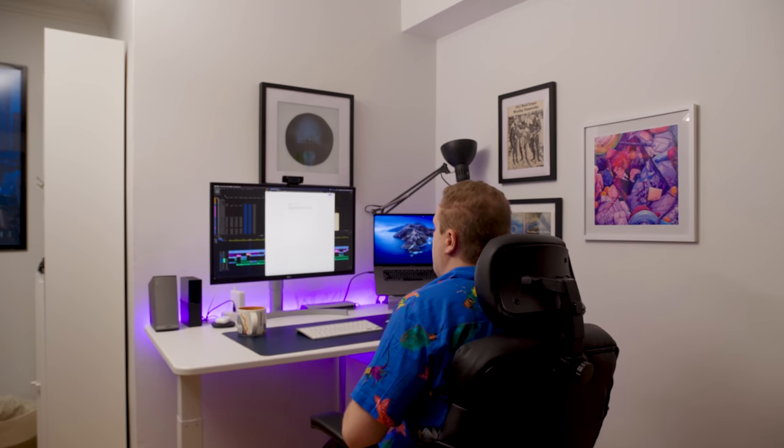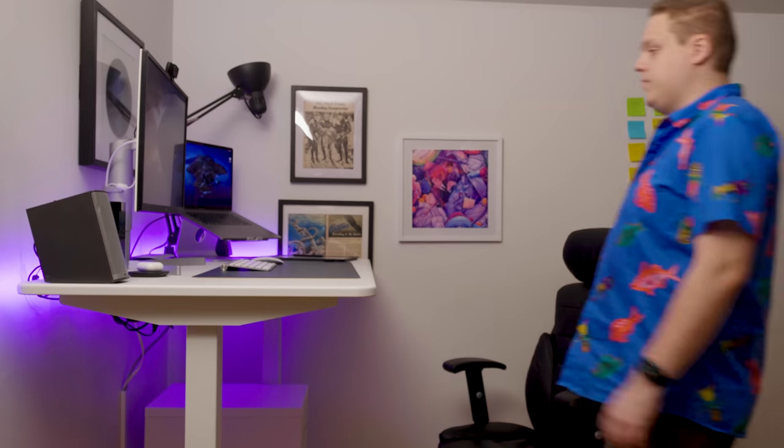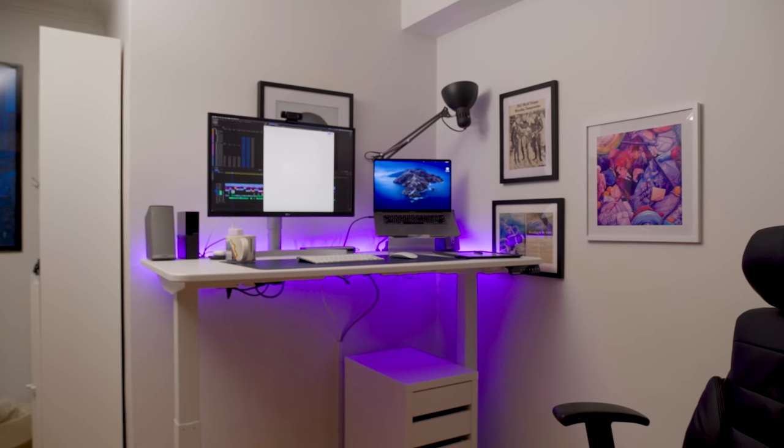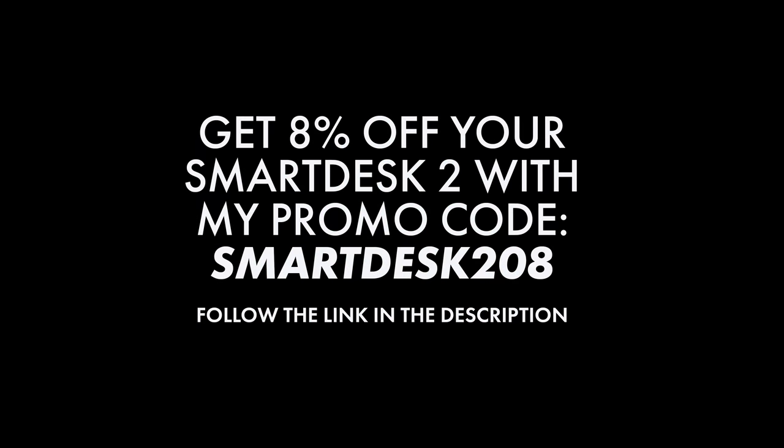I did not think that I would be a standing desk person, but when you're at home all day, it's great to be able to work while you're standing. I find this super helpful when I'm doing things around the house and I can pop over to my desk and answer an email without having to plop down in my chair and then stand back up. Standing desks are my new normal, and there's no going back. Overall, if you're looking for a stylish standing desk at a really good price, the Autonomous Smart Desk 2 is a great choice. It's the most affordable standing desk on the market, and if you follow the link in the description and use my promo code, you can get 8% off your Autonomous Smart Desk 2.